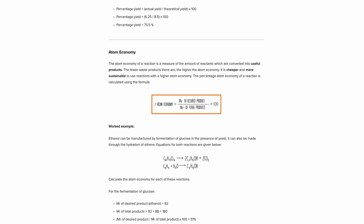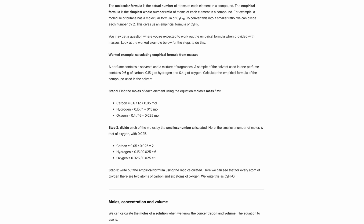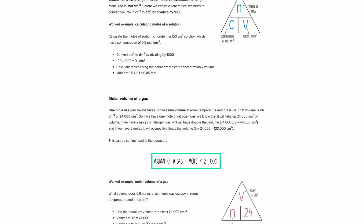Atom economy calculations, concentration, and titration calculations are all definitely going to come up in some way. If you don't go over them now, you're just wasting your time. Even if you think you know how to do them, do one or two questions in each one just to make sure. Try and find some really difficult ones — if you can do those, you're pretty much set with amount of substance.